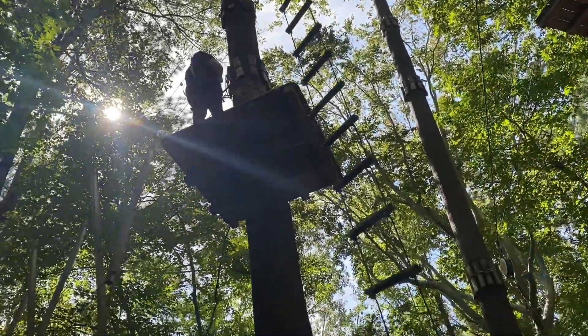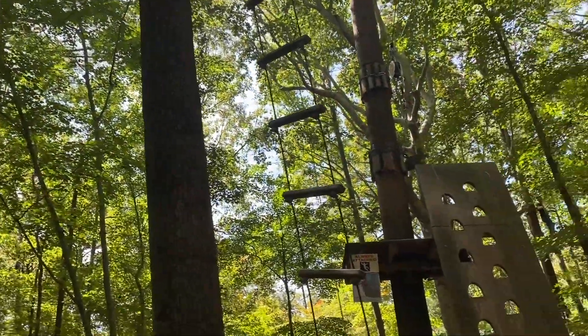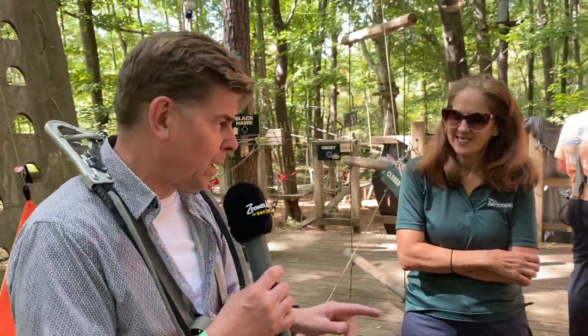Dean Holland here for Zuma Radio in beautiful Virginia Beach, talking to Darlene Zimbel, who is the general manager of the Adventure Park at Virginia Aquarium.